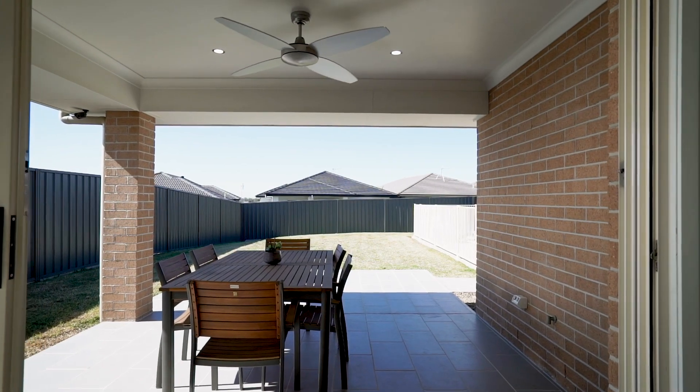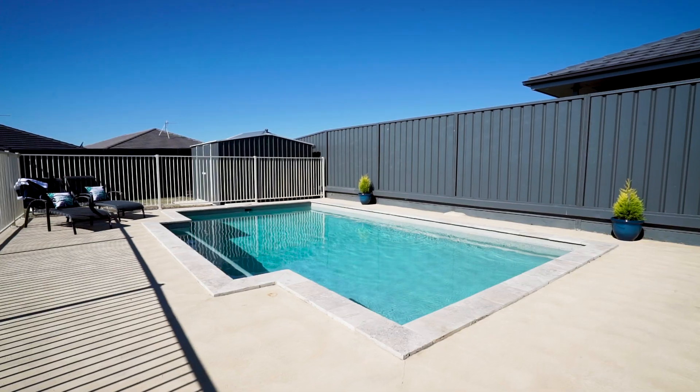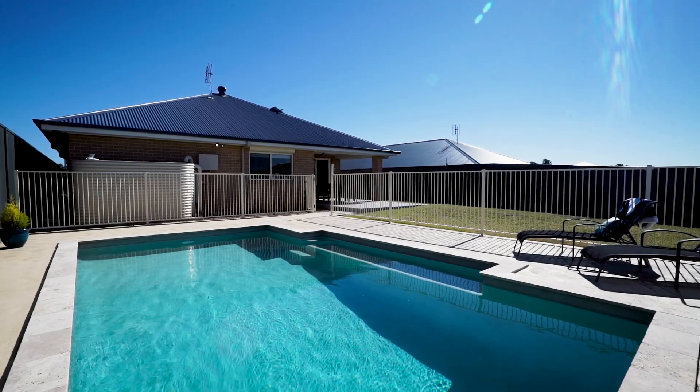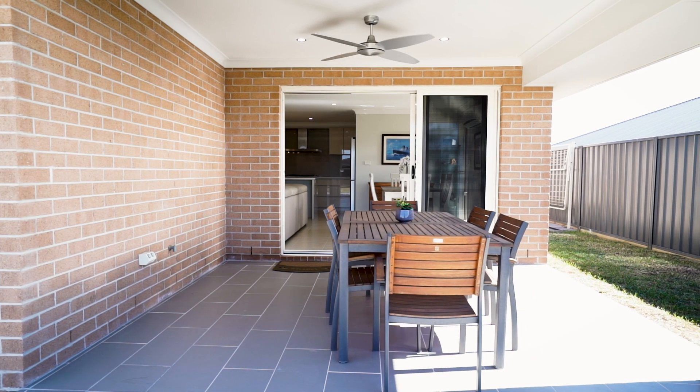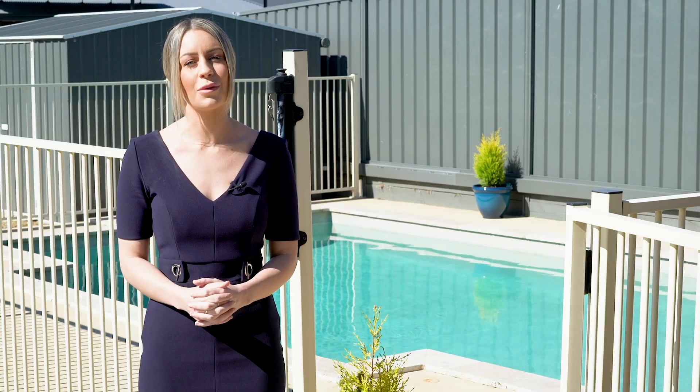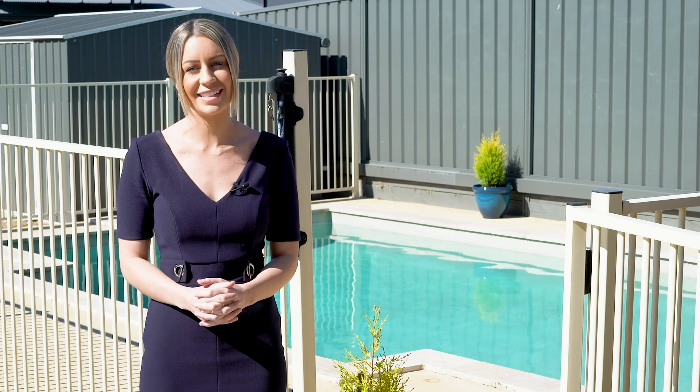Flowing from inside, the spacious outdoor alfresco area overlooks the child-friendly private backyard and pool, providing the perfect outdoor space to entertain. What I love most about this property is the concrete saltwater swimming pool, so you can cool off on those hot summer days.